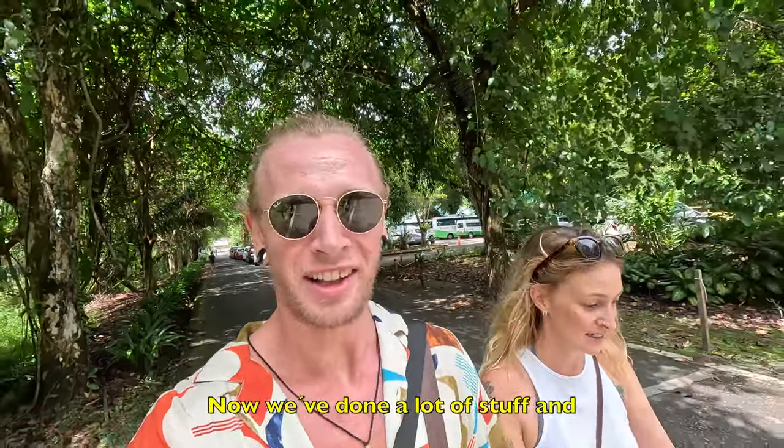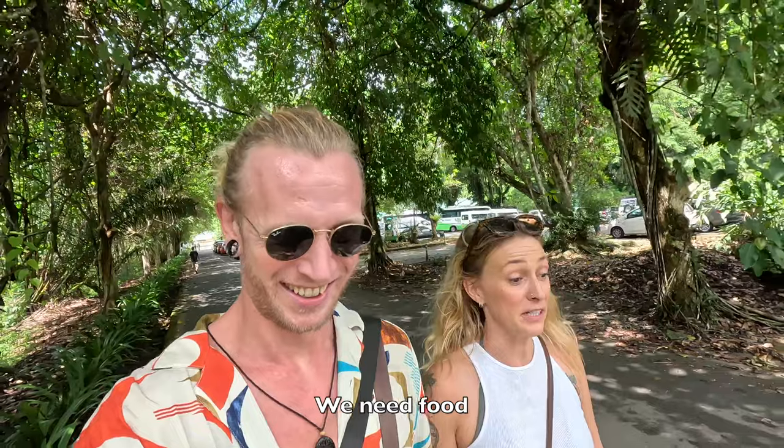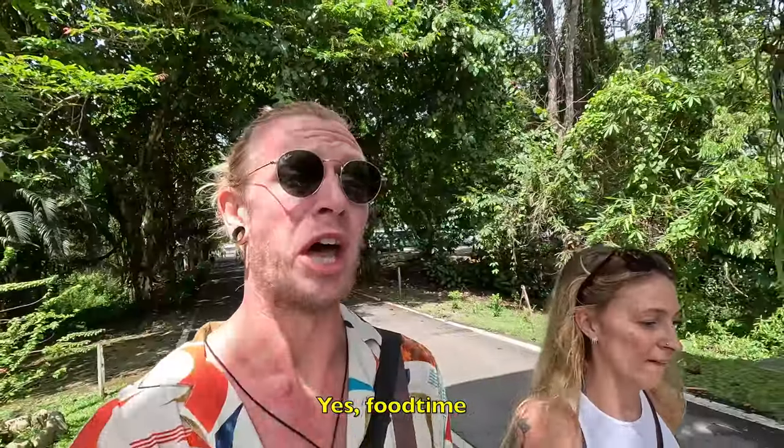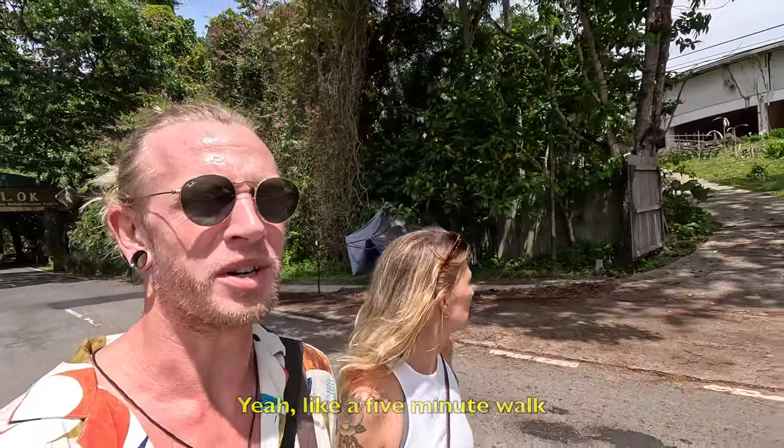Now we've done a lot of stuff and we haven't had breakfast yet, so we need food. Food time. Hopefully there's something nearby. Someone said it was like a resort thing, like a five minute walk.